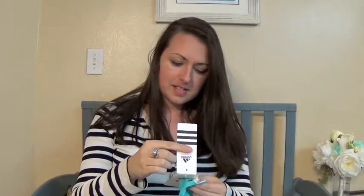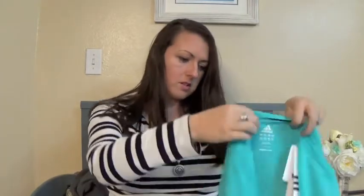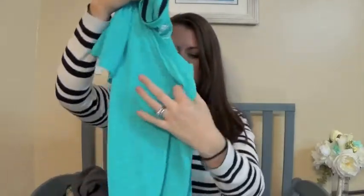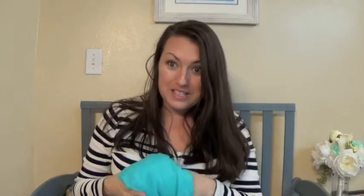This is an Adidas Climachill Stay Dry and Comfortable workout shirt, regularly $25, and I got it for $7. It's that seafoam teal color with Adidas on the bottom. It's a little bit looser, which I like for working out. That's a really good deal.